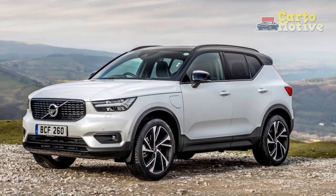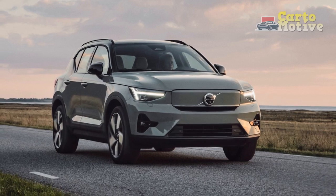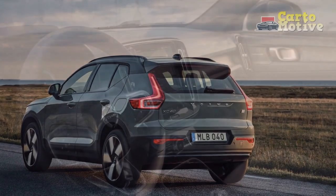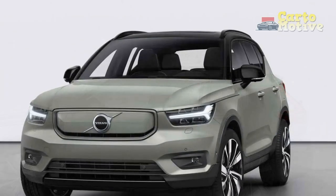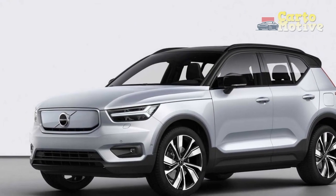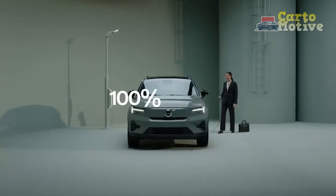Dimensions: The XC40 slots into the subcompact luxury crossover segment with dimensions of 65 inches in height, 174.8 inches in length, and 80.1 inches in width including the mirrors, or 75.2 inches without. The wheelbase is 106.4 inches long. The Recharge shares identical dimensions, but its electric components make it far heavier. The gasoline FWD XC40s vary from 3,627 to 3,726 pounds in B4 front-wheel-drive configuration and max out at 3,837 to 3,861 pounds in all-wheel-drive B5 configurations, while the AWD XC40 Recharge weighs between 4,679 and 4,741 pounds. Ground clearance for Recharge models is 6.7 to 6.9 inches, while gas models range from 8.1 to 8.3 inches.